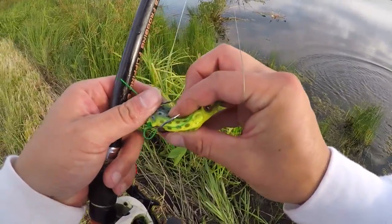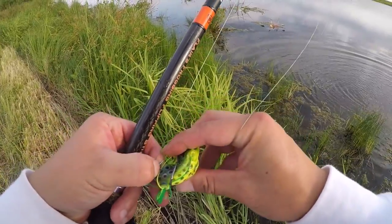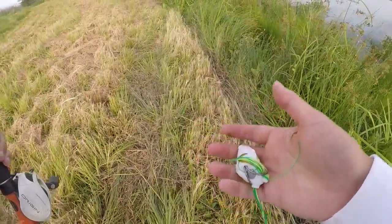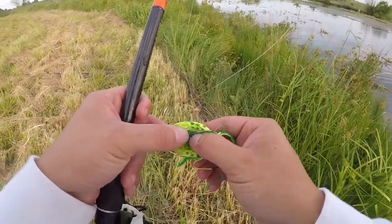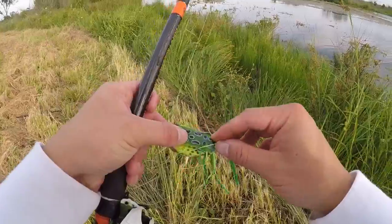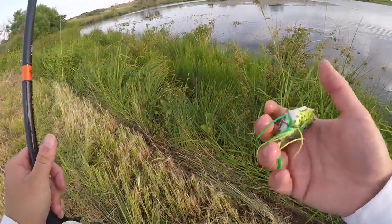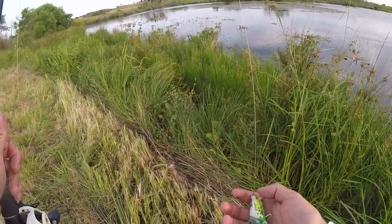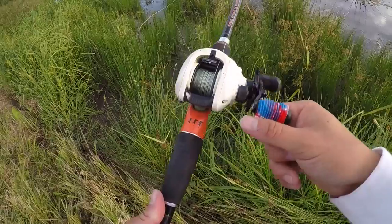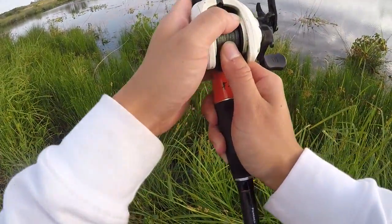Nothing better than the topwater bite on the frog. My heart is pounding, folks! Let's go ahead and throw the old frog out a couple more times. It's pretty close to the morning bite ending — about eight o'clock — so we'll see what we can do and maybe hook another big one.